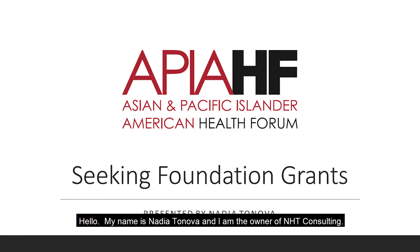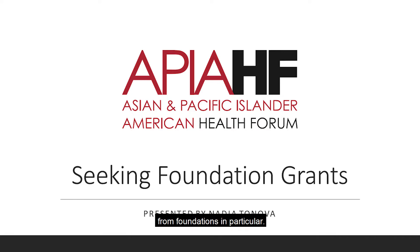Hello, my name is Nadia Tanova and I'm the owner of NHT Consulting. I'm partnering with the APIE Health Forum to bring you this video on how to seek foundation grants for your nonprofit organization. Today's video is specifically focused on seeking grants from foundations rather than seeking government grants. The process for seeking these two types of funding can be different, so the steps you'll be learning today should be utilized when seeking funding from foundations in particular.